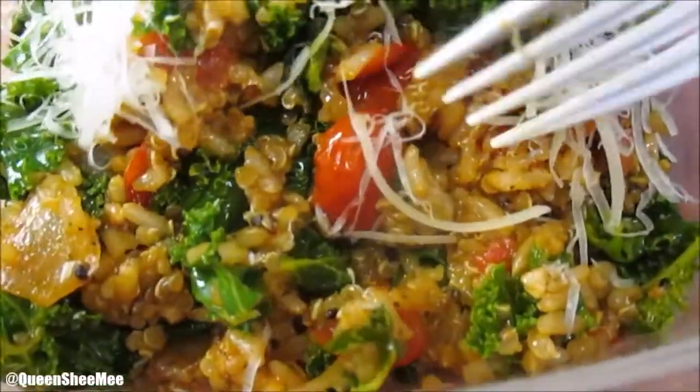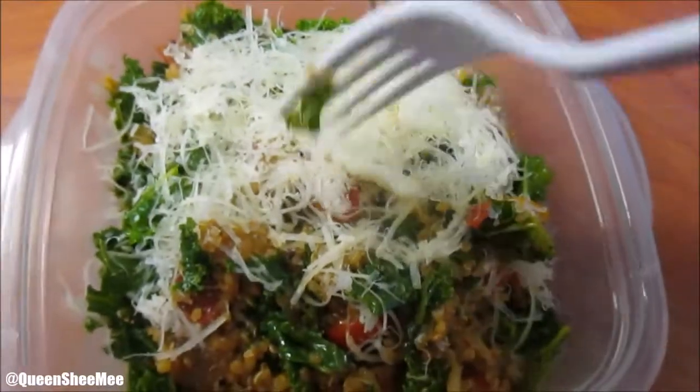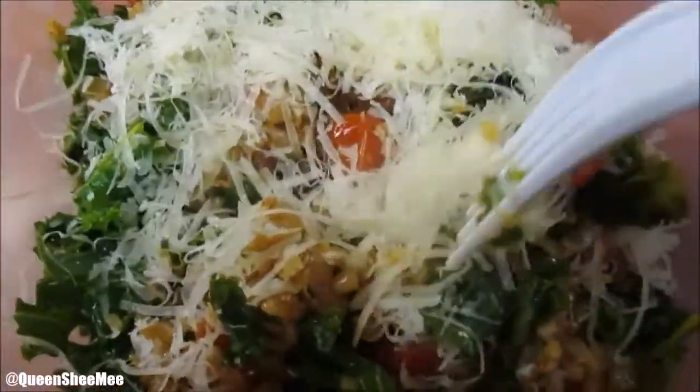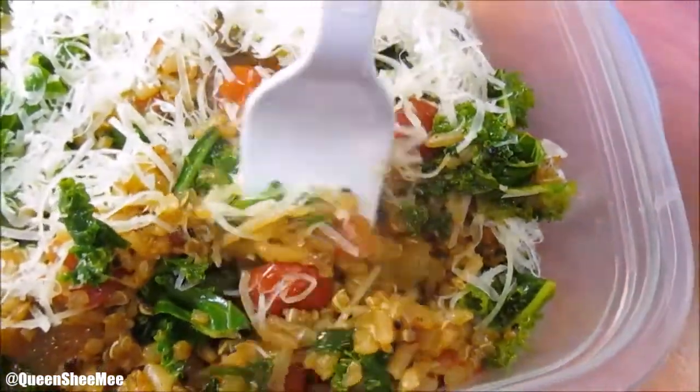The quinoa salad had tomatoes with some parmesan on top, and I also had some onions and garlic in there as well. That is such a great alternative for lunch - it's so hearty, I just love it.